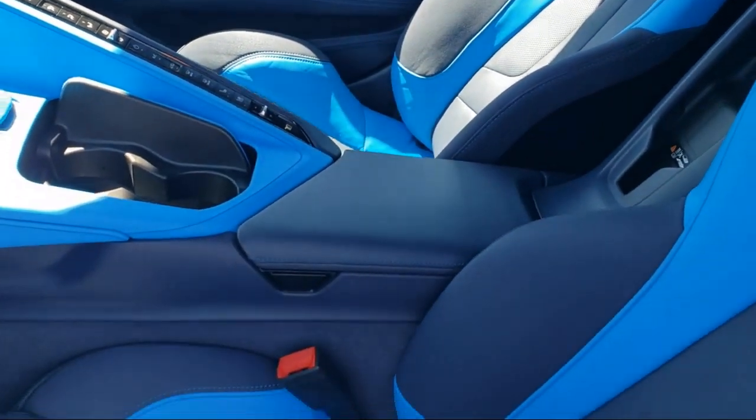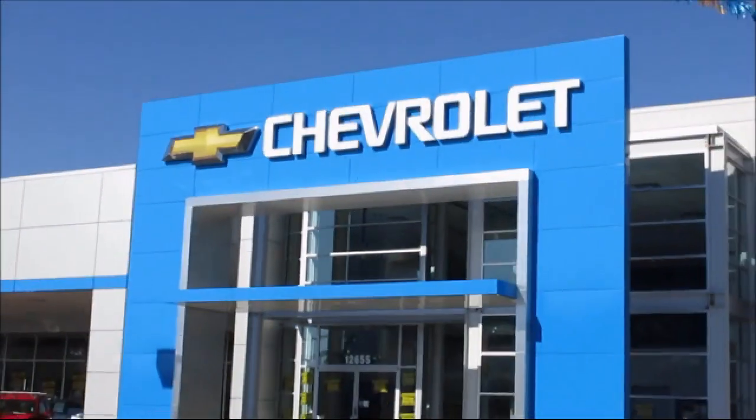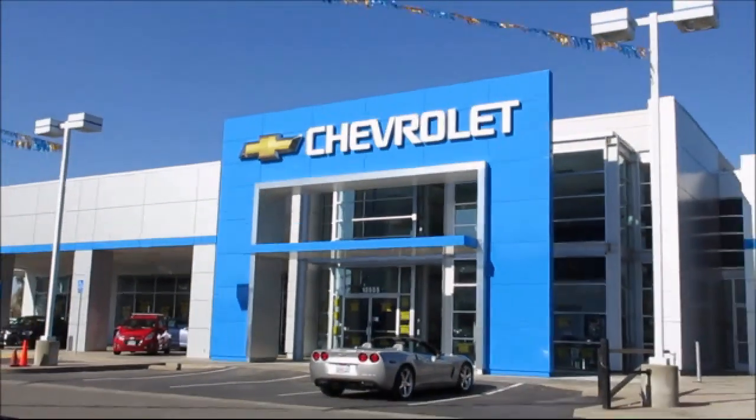We have a great selection of certified pre-owned vehicles, so take your test drive today. Come into Folsom Chevrolet here in the Folsom Automobile.